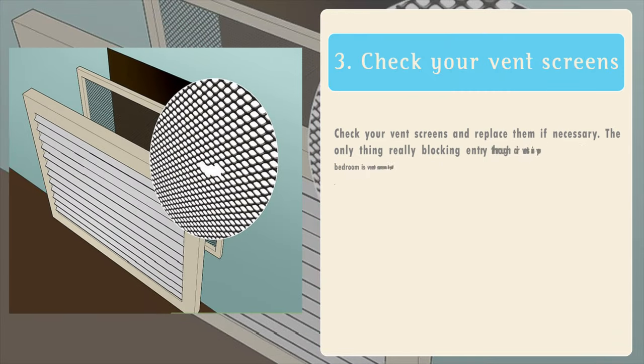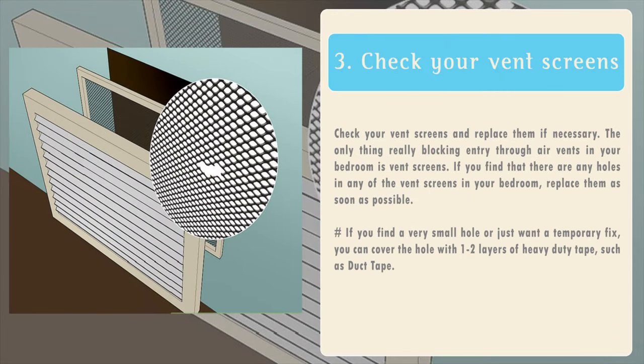3. Check your vent screens and replace them if necessary. The only thing really blocking entry through air vents in your bedroom is vent screens. If you find that there are any holes in any of the vent screens in your bedroom, replace them as soon as possible. If you find a very small hole or just want a temporary fix, you can cover the hole with one to two layers of heavy duty tape, such as duct tape.